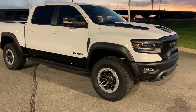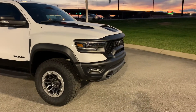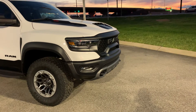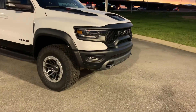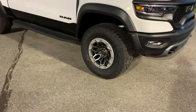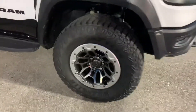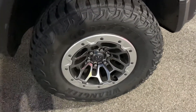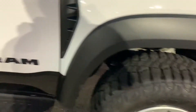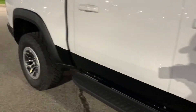It's got the rebel-style grille, but as you can see the Ram lettering is actually open, allowing airflow through it. It's got these really sweet wheels that also come on the Rebel, and some huge Goodyear tires. Let me give y'all a quick little look at the rest of the truck.